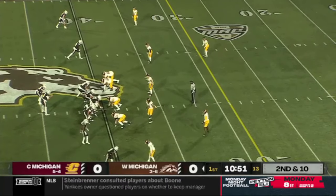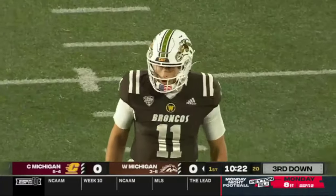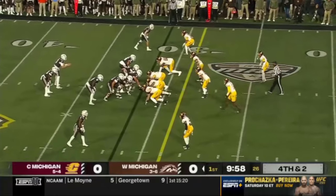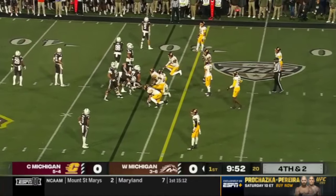Second and ten after the penalty. Getting Kenneth Womack involved is what we expected — Womack leading the MAC in catches per game. They are among the leaders in the country in fourth down attempts; this would be the 31st try on fourth down. They are not shy.